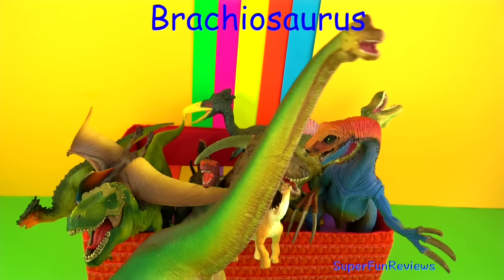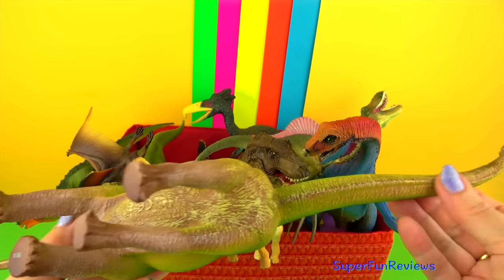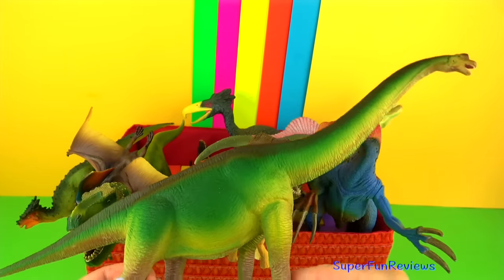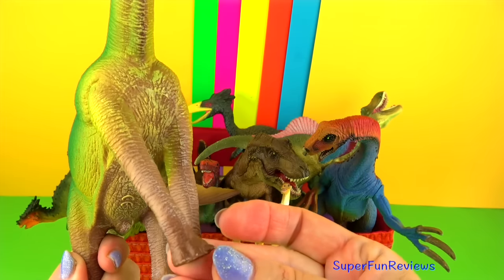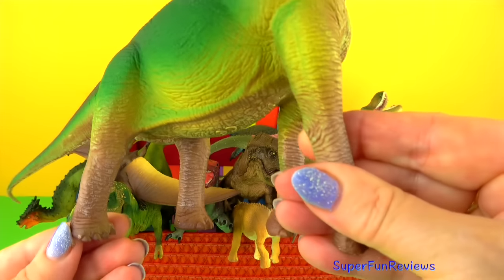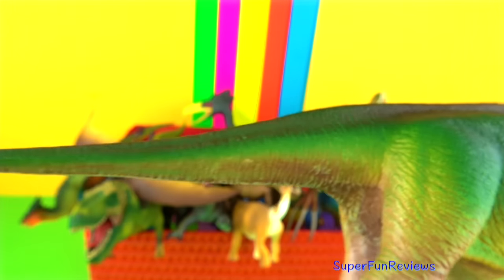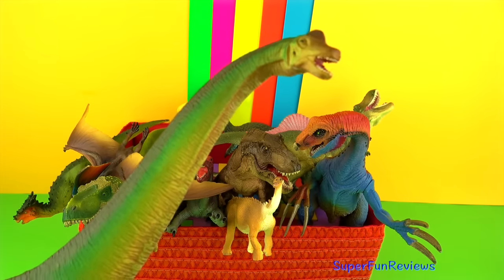Brachiosaurus lived during the middle to late Jurassic period. It was one of the tallest and largest dinosaurs. It had a long neck, small head with its nostrils on top of its head and a short thick tail. Brachiosaurus lived on land. Most predators like Allosaurus and Ceratosaurus were half its size. Their best defence was their size plus their clawed feet and tail. Brachiosaurus walked on four legs. Notice that the front legs were longer than its hind legs, making it look rather giraffe-like, reaching heights of up to 40 to 50 feet tall. Each foot had five toes with a long sharp claw on the first toe of each front foot and claws on the first three toes of each rear foot.